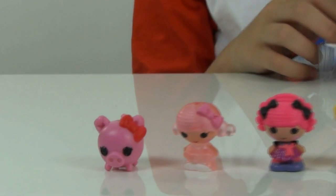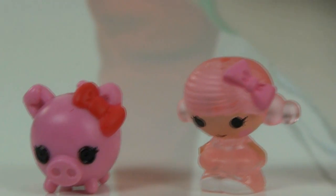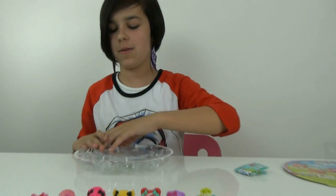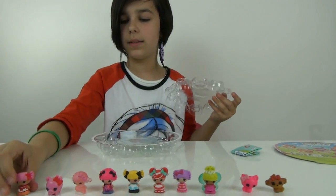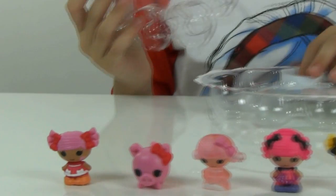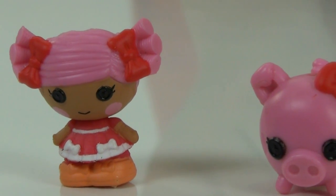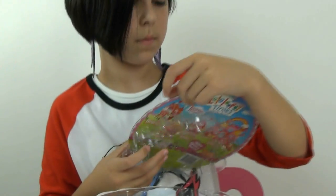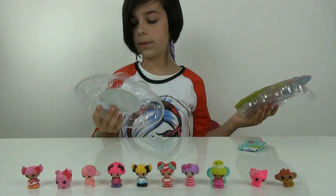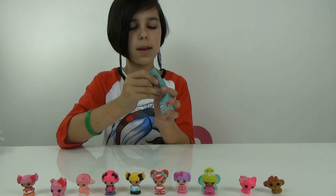My thumbs hurt now. Is it time to reveal the mystery? I think so. Oh, this one's cute! Does it tell? Pepper Pots and Pans — cute! These are cute, I like them. It also comes with a little checklist right here.